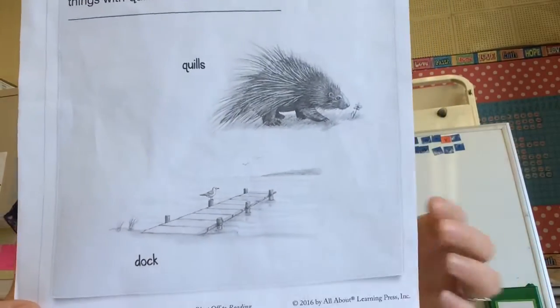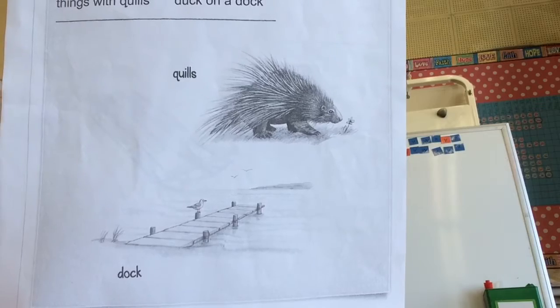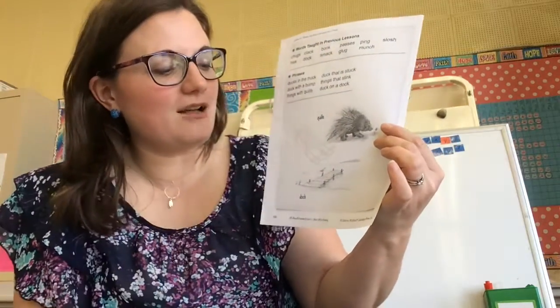We've got two picture things. We've got quills here. Quills are the hollow sharp spines of animals like porcupines or hedgehogs. And when they feel threatened, that's how they use them to help protect themselves.